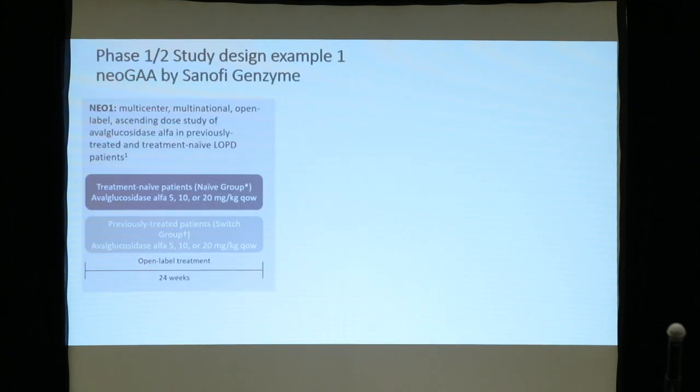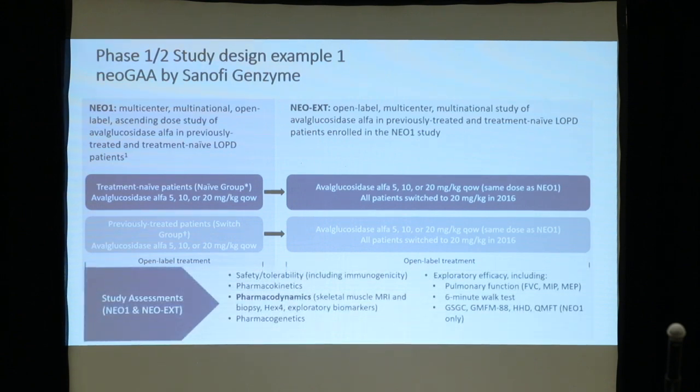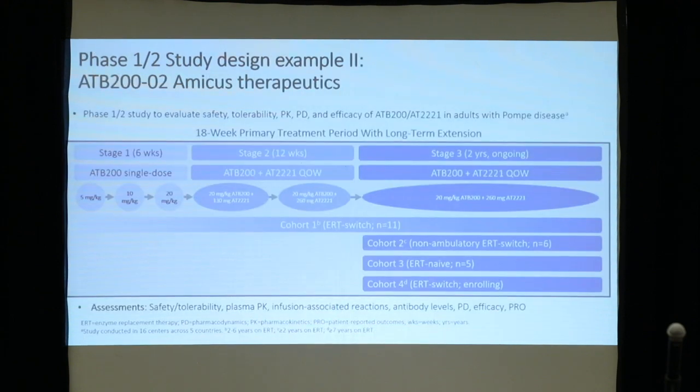To give you a glimpse for Pompe disease, I'll go to two little examples. The first is NeoGAA. In rare disease, you normally combine phase one and two. You design a group of patients, scale up to the highest dose, then have an open extension study — looking at the safety profile of your drug. Very similar for the Amicus trial. We are now in the extension phase of both.